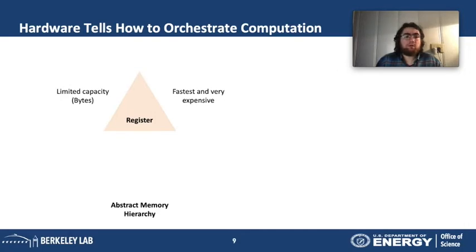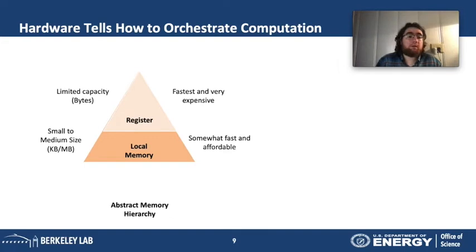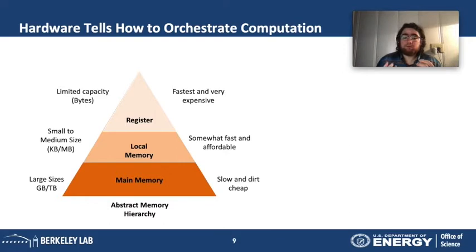Registers are very small storages — limited to bytes of data — but very fast to access at roughly one cycle, though very expensive. At the next level is local memory: on a CPU that's the cache hierarchy, on a GPU it's shared memory, and on specialized hardware it can be scratchpad or content-addressable memory. This is kilobytes to megabytes, slower than registers but more affordable. Finally there is main memory — gigabytes to terabytes — very cheap but very slow. For FFTs, we want to avoid as much as possible moving data back and forth from main memory.